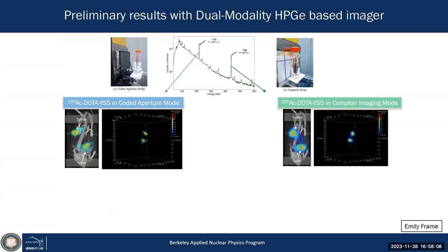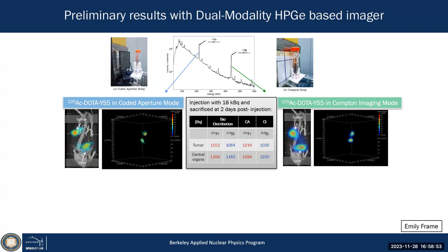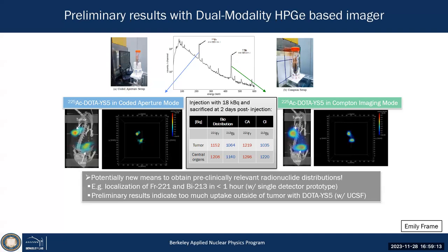The answer is yes. Emily Frame was able to do it, working with UCSF who are developing the pharmaceutical — DOTA-Y5, an antibody-linker-ligand construct. In a small animal, within one hour, she was able to image the tumor and uptakes in normal organs at 280 keV using coded aperture and at 440 keV using Compton mode. It's not yet good enough — resolution is only a few millimeters — but it's very promising, and she was able to reconstruct the quantity of activity in the tumor and normal tissue fairly accurately.